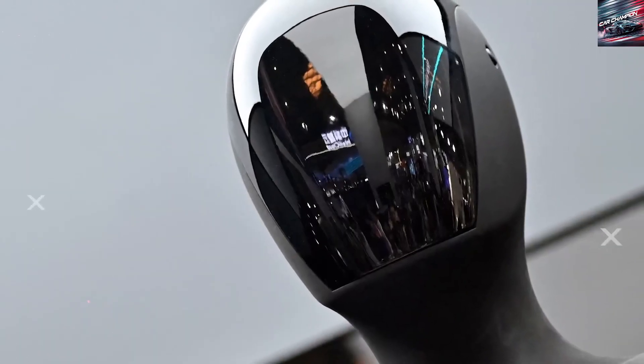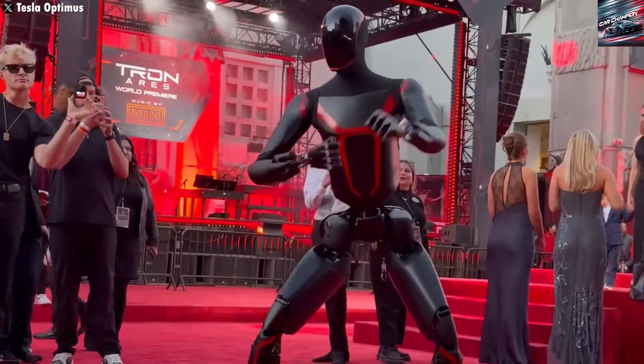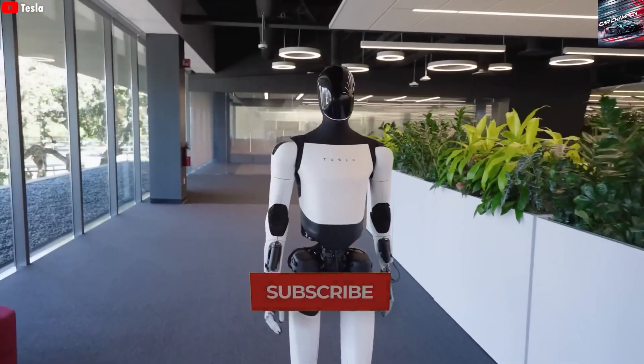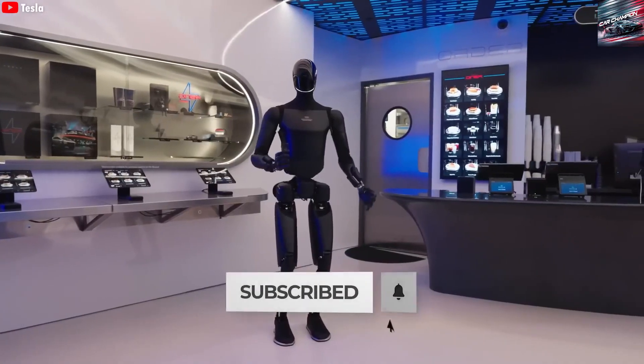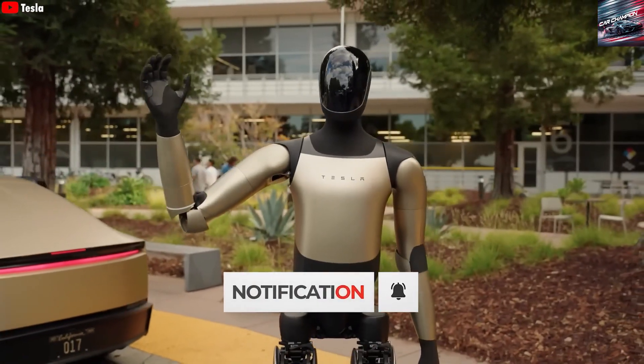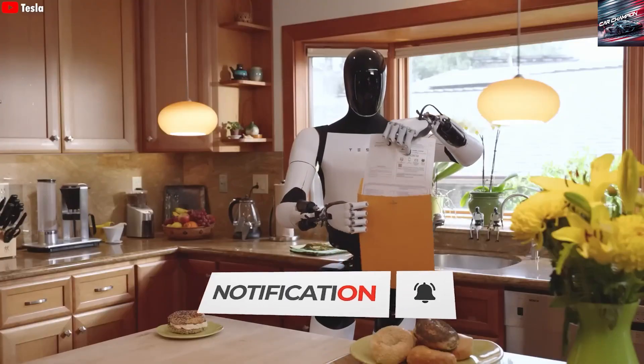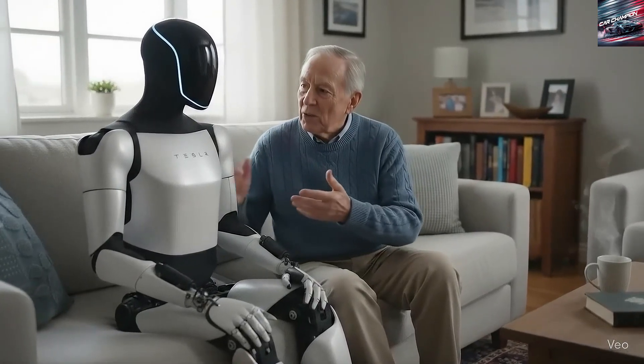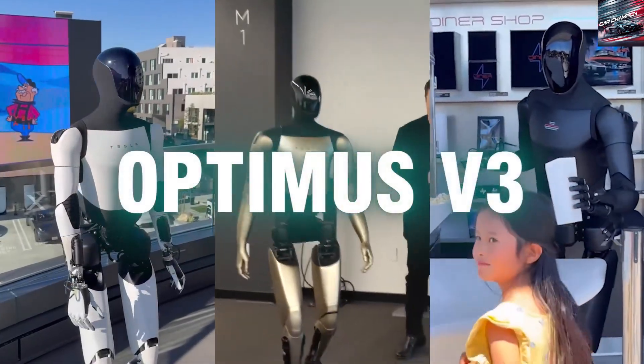Beyond the visual redesign, Optimus Gen 3 is said to be equipped with the voice assistant system from XAI, Grok 5. This allows it to respond to spoken questions, although the response time still shows noticeable latency and the answers are somewhat hesitant or awkward. This marks a meaningful improvement over earlier versions.